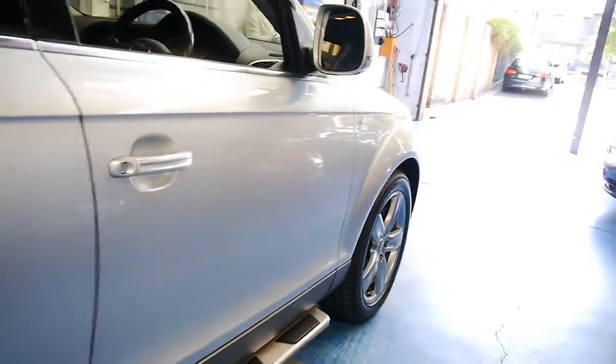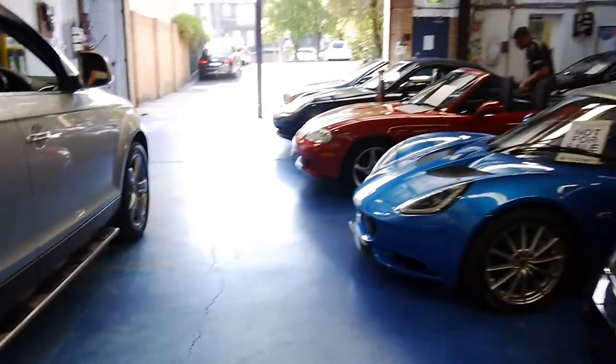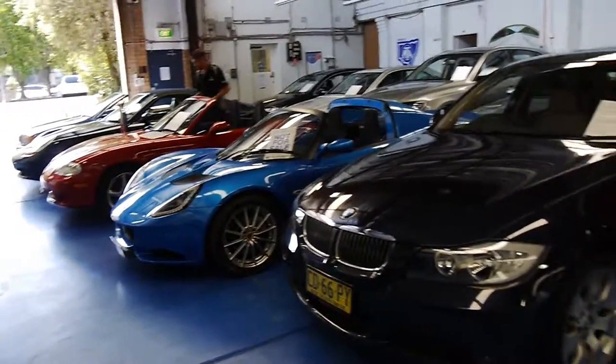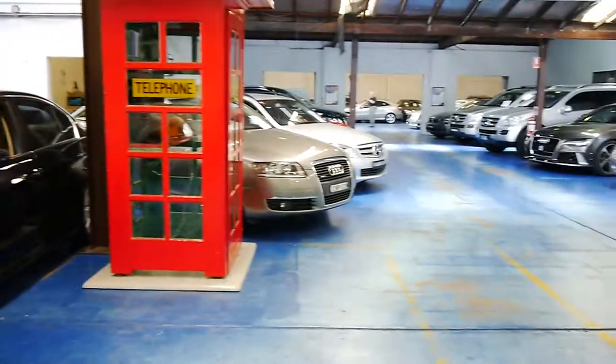Thank you so much for watching. We do specialise in European cars. We have a number of SUVs in stock, and we look forward to hearing from you. Thanks again for watching.